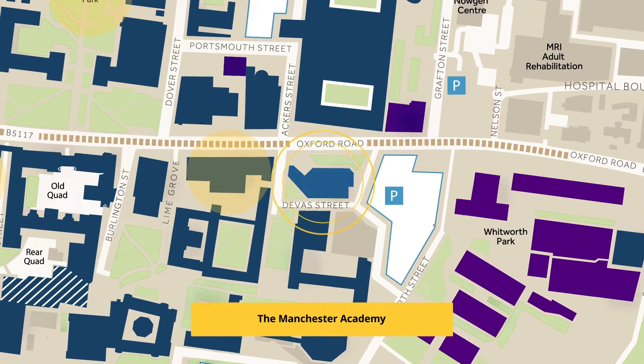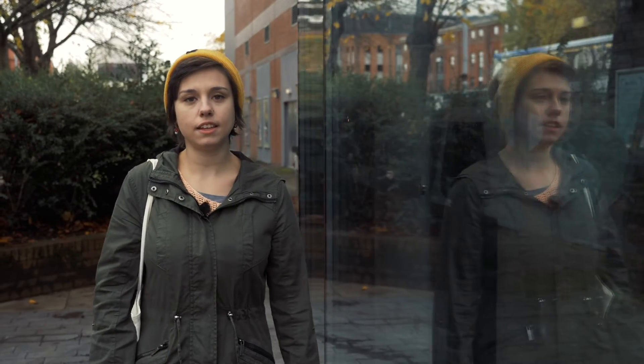You might have heard of Manchester Academy as a fantastic gig venue for some world-class top artists such as Craig David, Dua Lipa, and The Vamps. However, a lot of our students know it as an exam venue. In January and in June every year, the Academy is transformed from its typical music venue to a room full of tables and chairs to host our exam seasons.